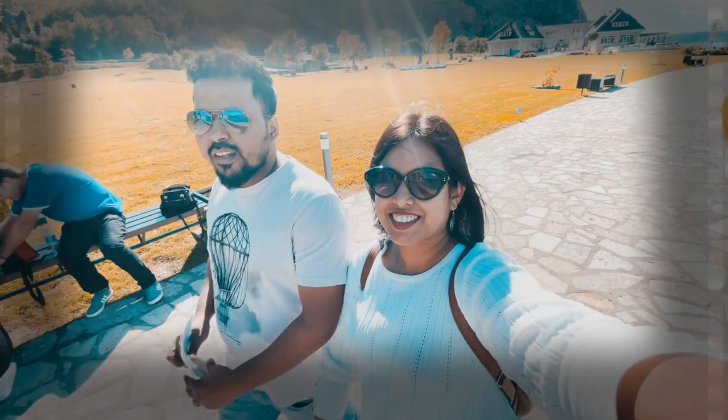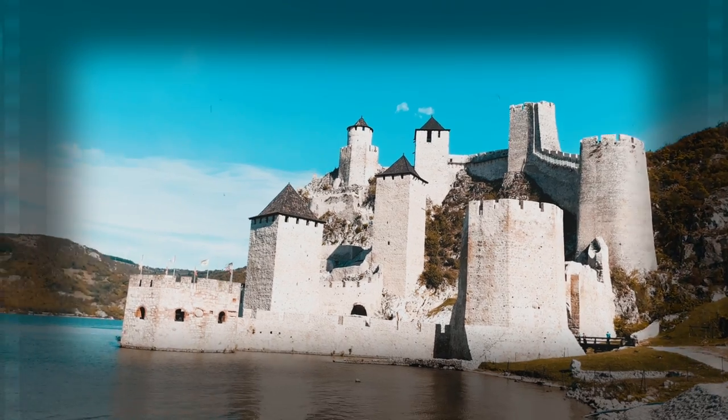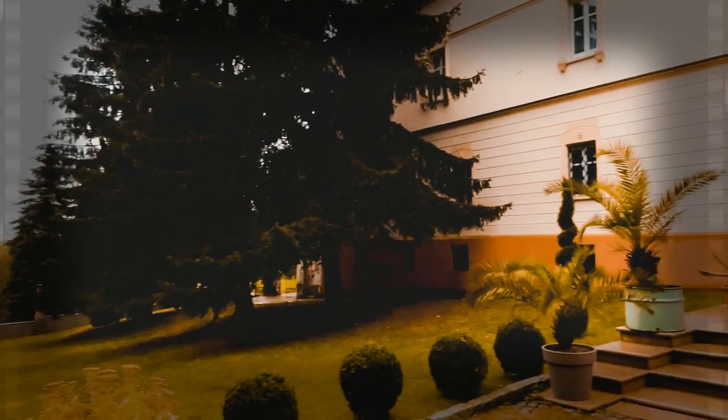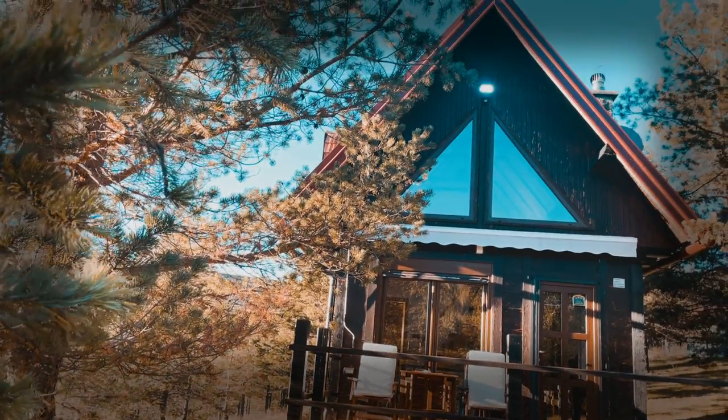Let's flashback. We travelled Serbia in the month of October. We visited the Kolubara fortress, a few monasteries, the town of Novi Sad where lies the Petrovaradin fortress, and then stayed at this amazing wooden chalet.